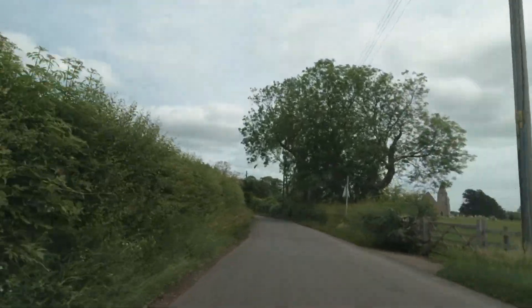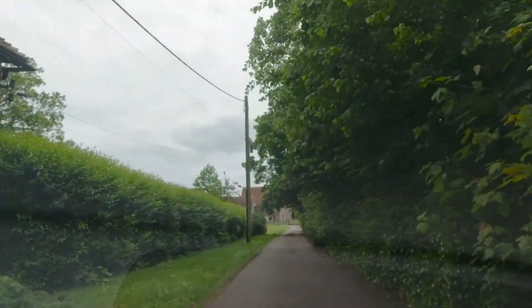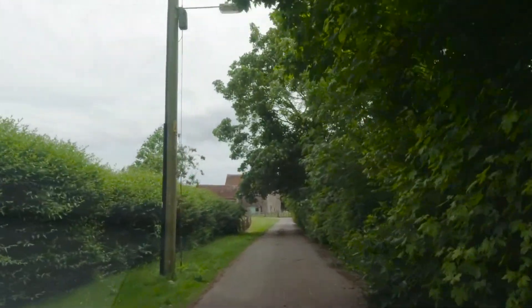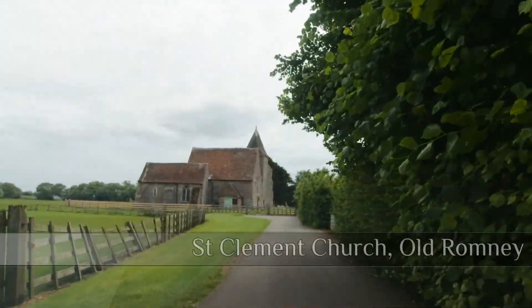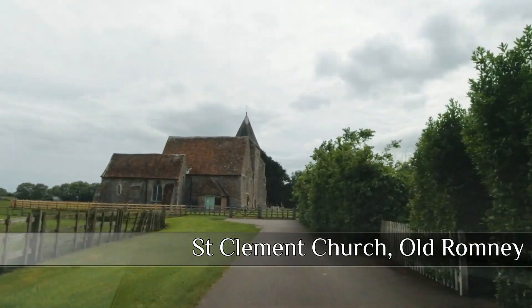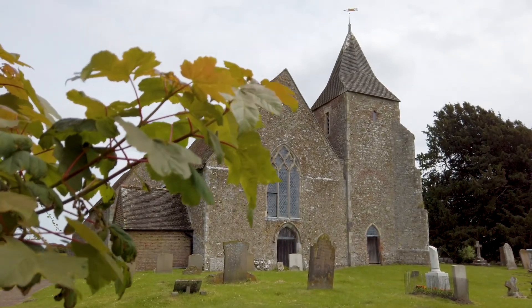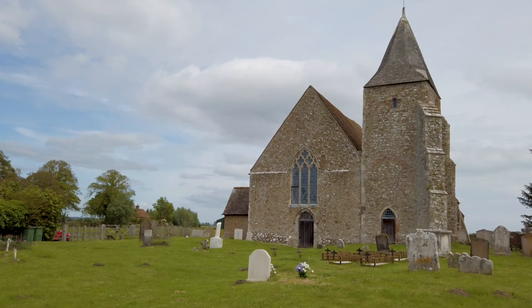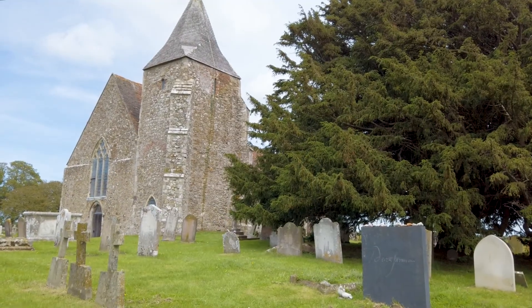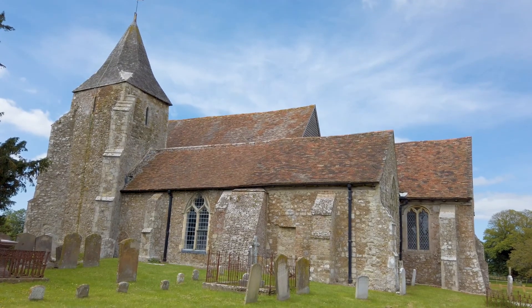Once again you're deep in historic Kent where time really does seem to have stood still. The church has appeared in a 1963 Walt Disney production, Dr Sin, alias the Scarecrow, based on one of the Russell Thorndyke novels in the Dr Sin series — about a reverend smuggler and his nefarious deeds. And within the churchyard of St Clements you'll find the grave of Derek Jarman, the filmmaker, artist and gay rights activist whose home we saw in Dungeness a little earlier.